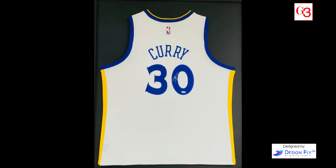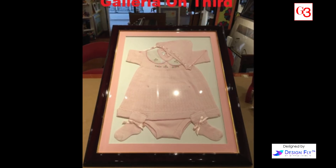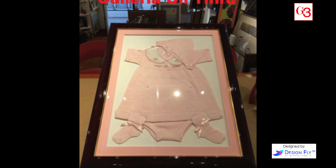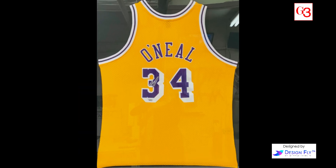Our services include dry mounting, kettlebell and sports jersey framing, replacement of broken glass, stretching of canvases and needlework, cutting and rejoining of antique frames, and mounting of three-dimensional objects and fabrics.